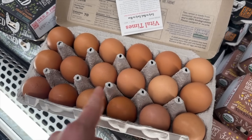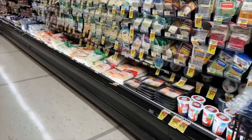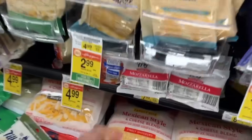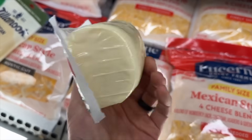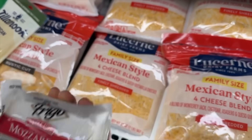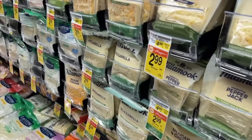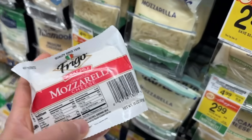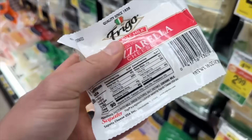For cheese, my go-to brand for pizzas is Frigo low-moisture mozzarella — it's a harder, firmer mozzarella that I can grate. I used to get the shredded stuff; my go-to was Tillamook, which is a Northwest brand, but I find this melts nicer, has better flavor, and lasts longer.